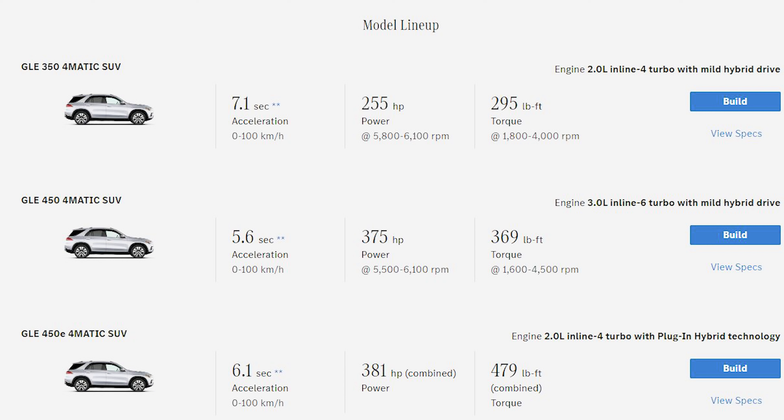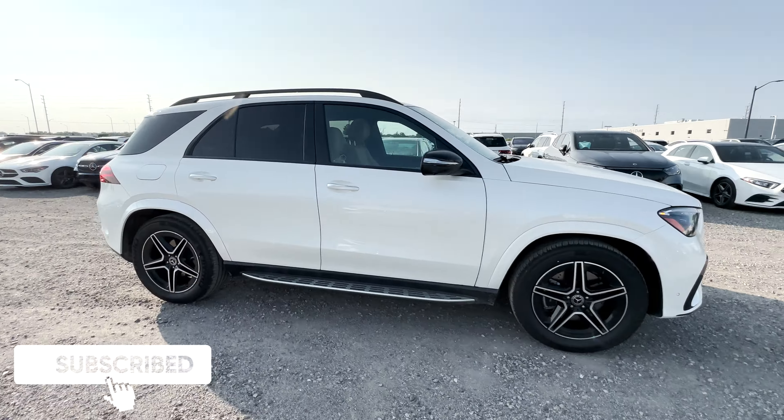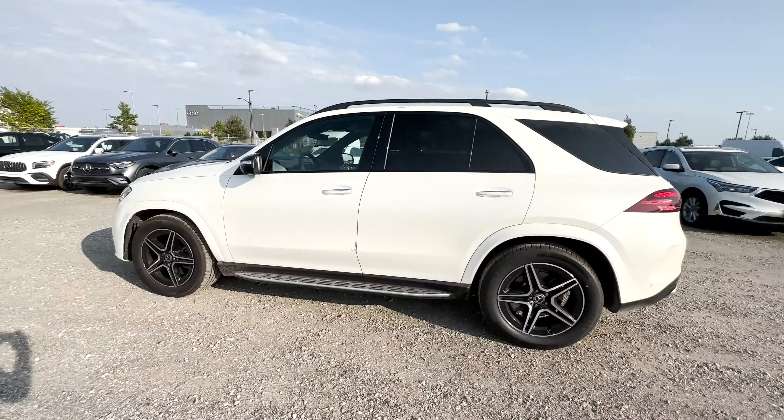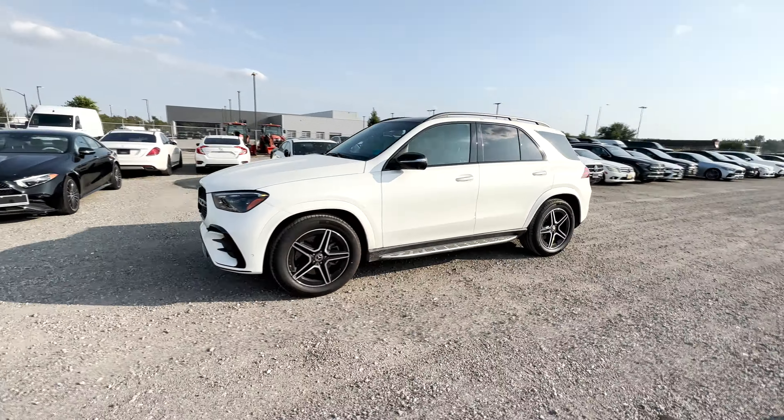There is no window sticker for this GLE 350, but as spec'd out with options, it comes to about $110,500 Canadian — minus any dealer discounts or manufacturer rebates. That does it for the review on this refreshed 2024 Mercedes-Benz GLE 350. Let me know what you think — do you love it or do you hate it?